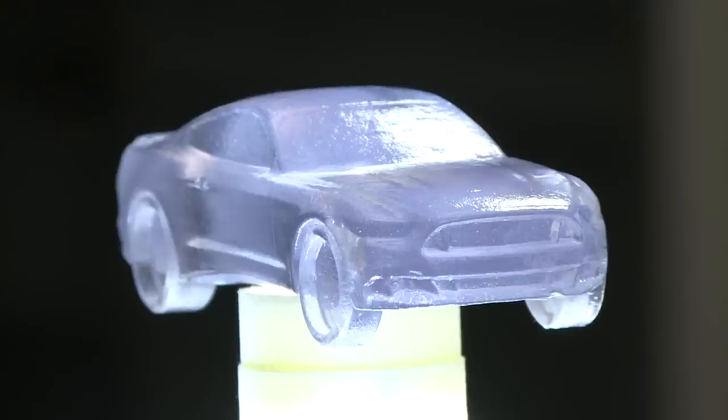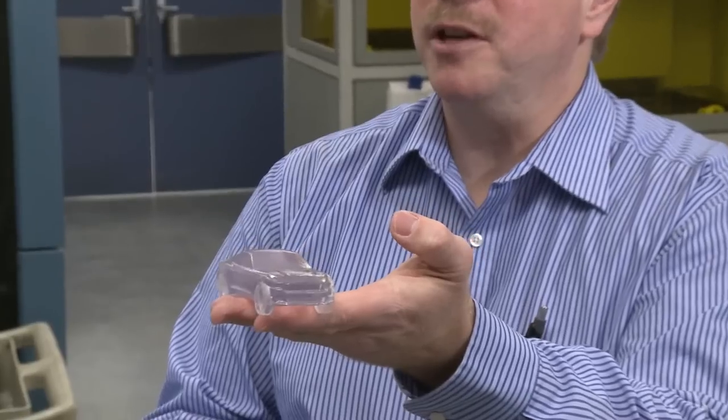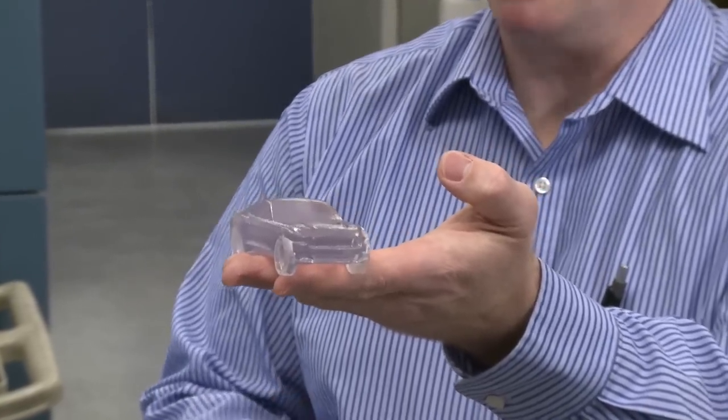We are 3D printing the new Ford Mustang in chocolate. We made this four and a half inch long Mustang out of plastic. We're also making the Mustangs out of chocolate and candy with one of our suppliers, 3D Systems. This is just a highlight that Ford uses 3D printing technologies to develop all of its vehicles.